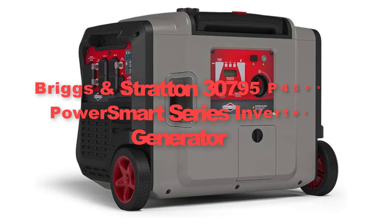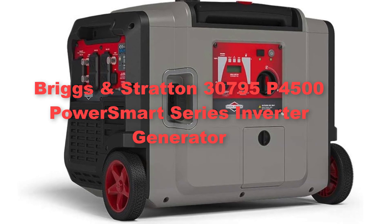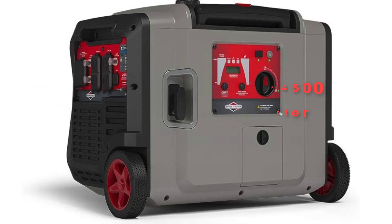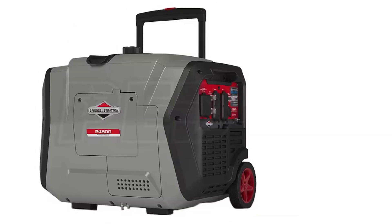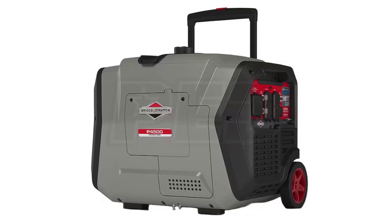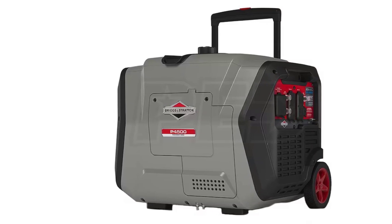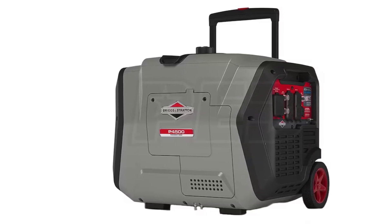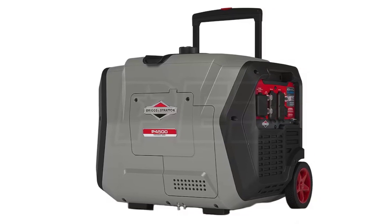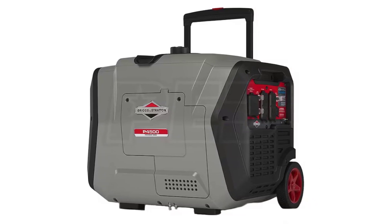Fourthly, we've added the Briggs and Stratton 30,795 P4000 500 PowerSmart Series Inverter Generator. It represents the epitome of efficiency and convenience in portable power solutions. Powered by a reliable 224T engine, this generator delivers robust performance with 4,500 starting watts and 3,700 running watts.